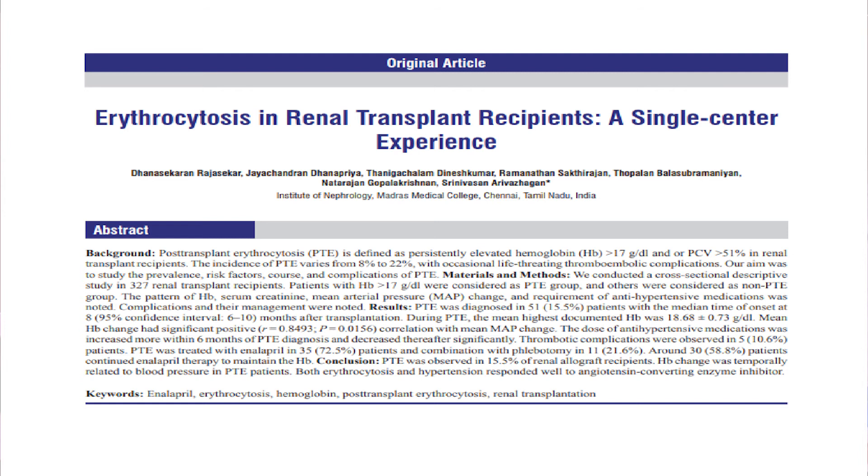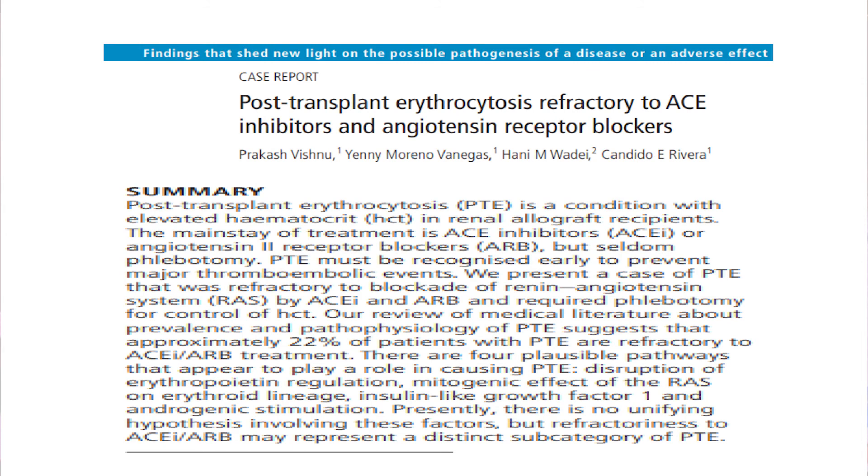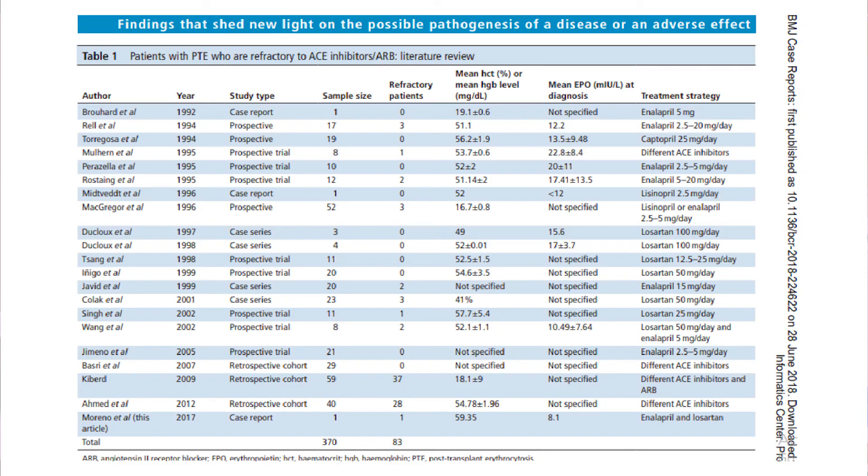An Indian study concluded that post-transplant erythrocytosis was observed in 15.5% of transplant patients. Another study addressed post-transplant erythrocytosis with refractoriness to ACE inhibitors and ARBs, presenting a case series and meta-analysis of different studies showing that certain patients are refractory to treatment — 83 out of 370 patients were refractory.